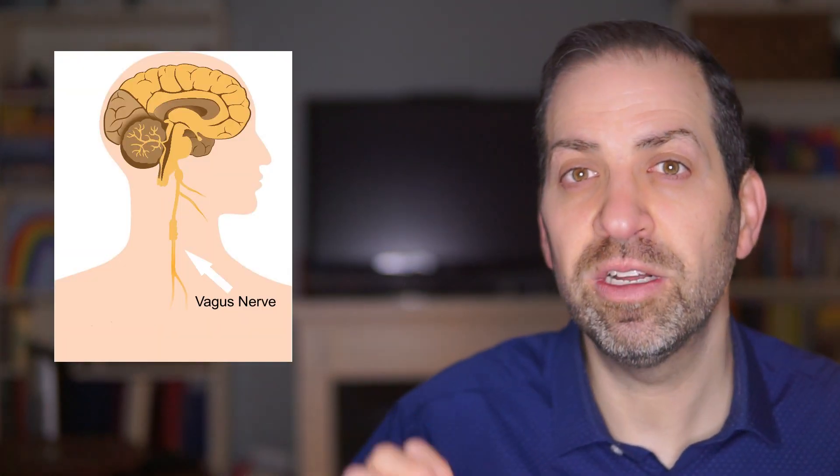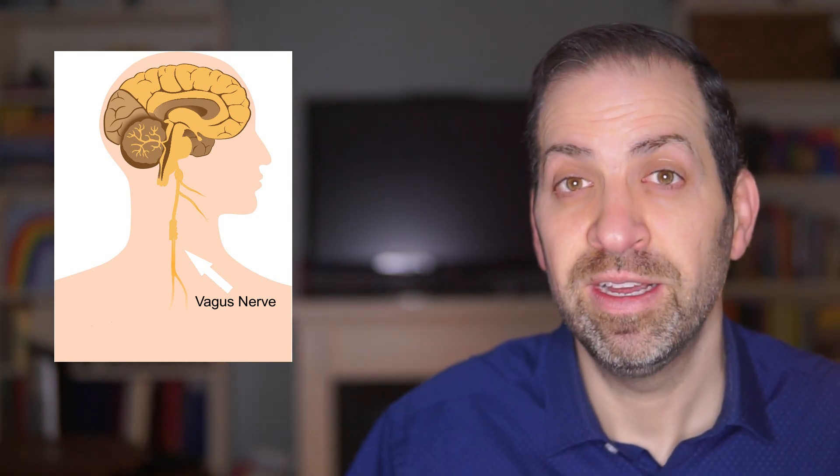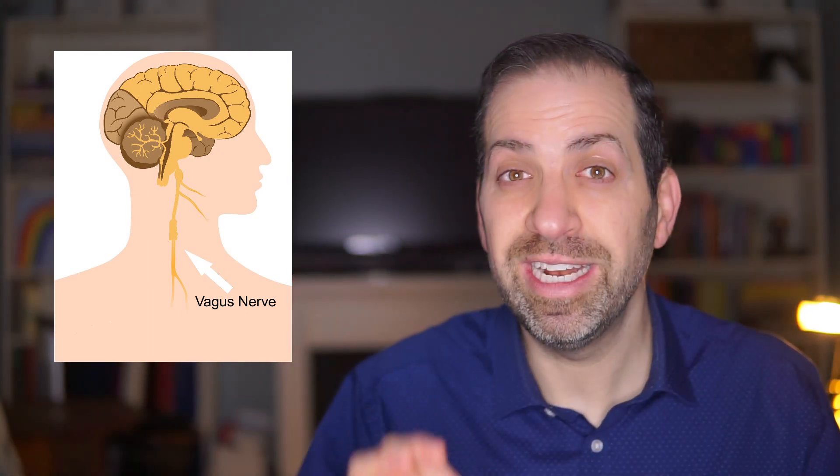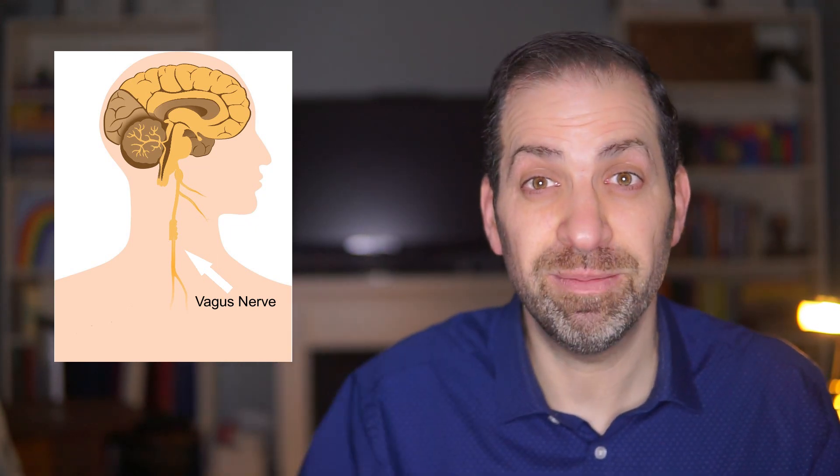In order to understand how this works, one of the key ways the parasympathetic nervous system counteracts the effects of the sympathetic nervous system is through the vagus nerve, a long nerve that runs from the brain stem down through the chest and into the abdomen. When the vagus nerve is activated, it releases a neurotransmitter called acetylcholine, which slows down heart rate and promotes relaxation, helping reduce feelings of anxiety and stress and promote a sense of calm. The vagus nerve plays a critical role in regulating the body's response to stress by being activated by the parasympathetic nervous system.